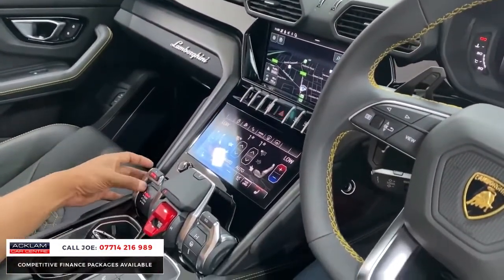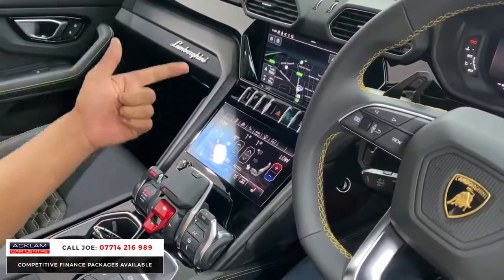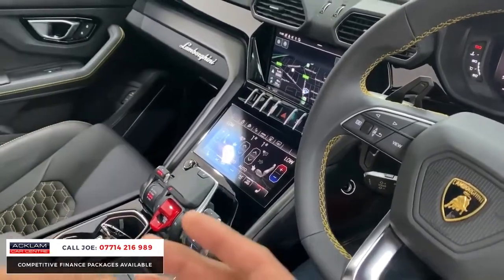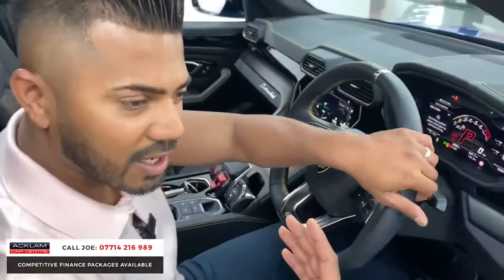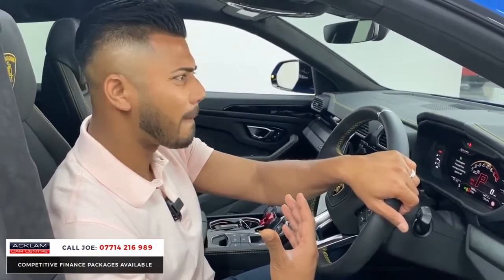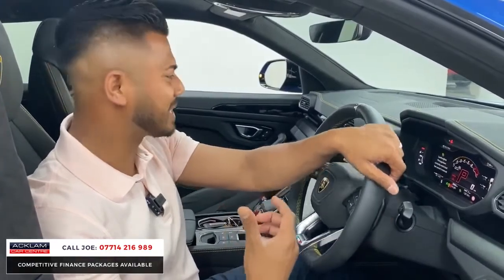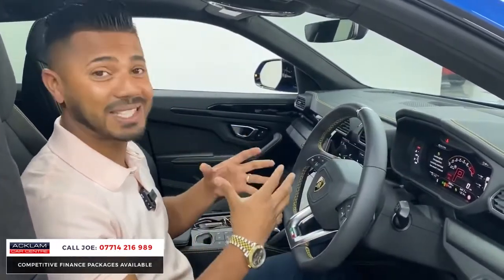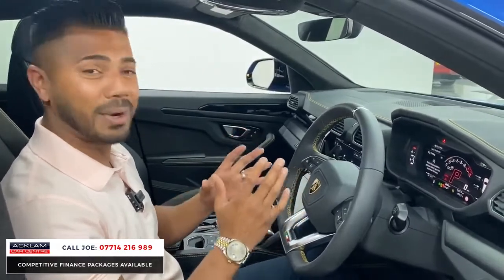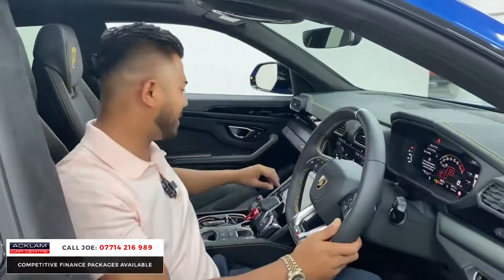You have the animal drive mode options: Strada, Sport, Corsa, and Neve — so road, sport, track, and different settings — and it changes the tone of the exhaust. That's a good sound... that's an amazing sound actually. The buzz a car like this gives you is on another level completely. When you're in it, you don't want to get out of it. That crackle is just unbelievable.